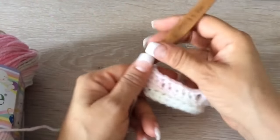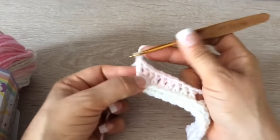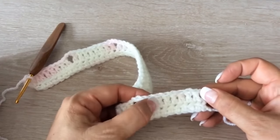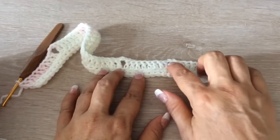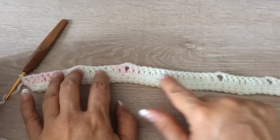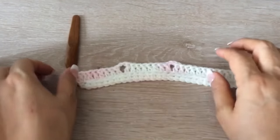Al final ya tengo 8. Y vamos a hacer otro punto aquí en la orillita, para que nos quede el punto de inicio igual. Son 2, 4, 6, 8 y la cadenita — que serían 9. Entonces tenemos: 8, 2 cadenitas, 16, 2 cadenitas, 8, 2 cadenitas y 9.